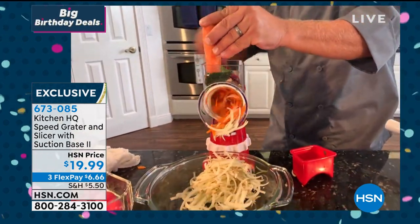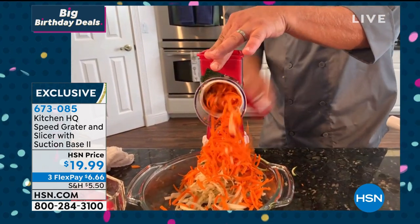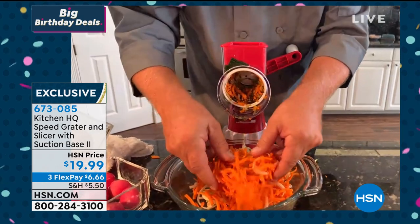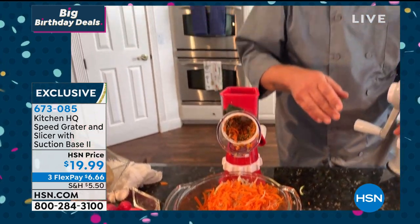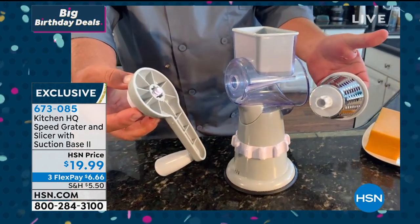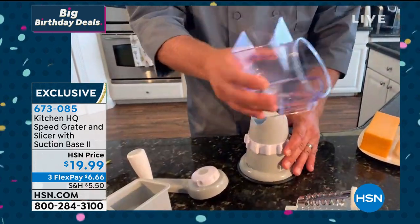Whether you're grating carrot for carrot cake, potatoes for potato pancakes or hash browns, the pusher means you don't waste anything and can't cut yourself. The fine grating drum is included too. Here's how easy it is to set up and clean: the knob on the back of the handle — you just unscrew that to change out the drums. The whole top of the machine comes off for easy cleaning. All drums are stainless steel and dishwasher safe, or you can just rinse them off in the sink.